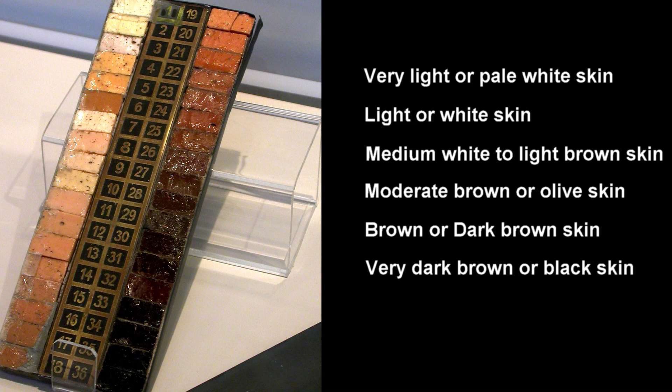As most countries do not collect or publish data about the skin colors of their residents, there are no official statistics or studies available on this subject. Because of this, to help estimate things, it is more practical to divide skin colors into just 3 classes: people with very light or white skin, people with medium white to moderate brown skin, and people with brown or very dark brown skin. With these 3 classes, rough estimates about the distribution of skin colors can be made, though it's still very hard to estimate accurate figures.